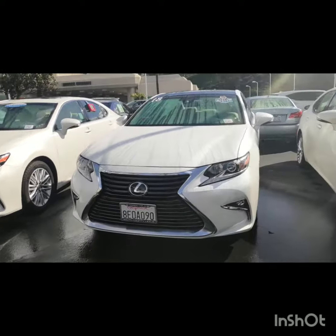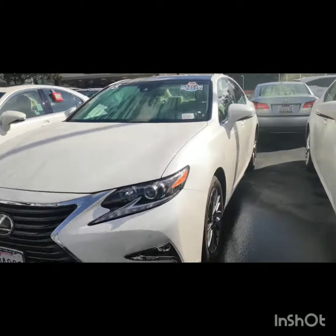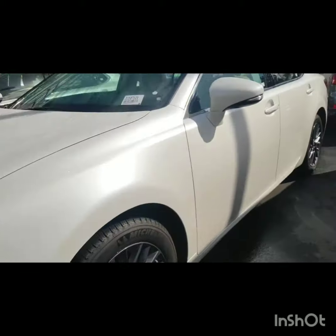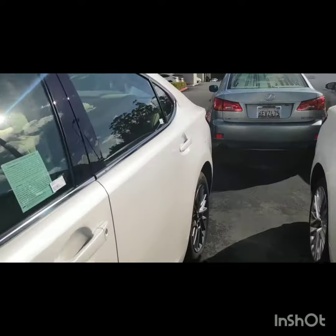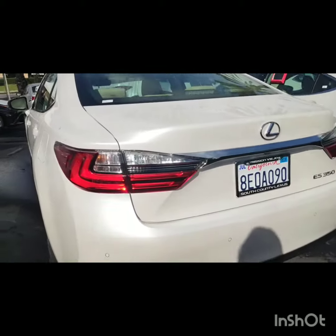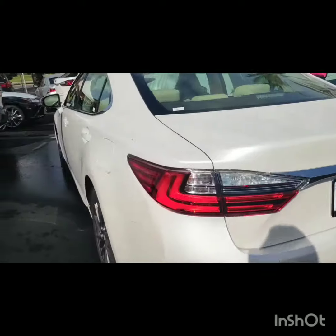Alrighty Amanda, so this is our car here. This is a pretty loaded version of the ES, so it's got the nice panorama sunroof. You're gonna have the awesome rims on the car. I'm gonna get a view of the back end for you. Being a 2018, you have really low miles on this car. No damage on the vehicle at all. It's in perfect, if not brand-new condition.